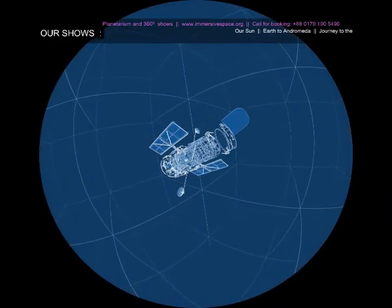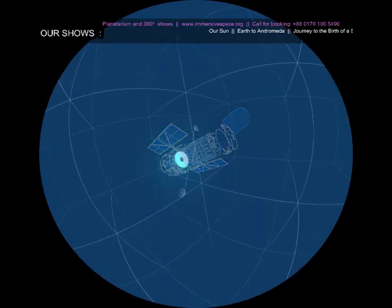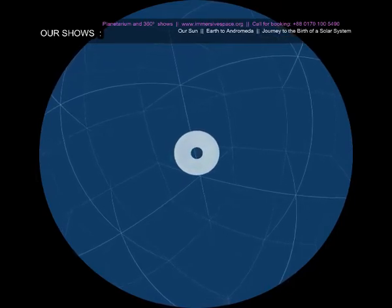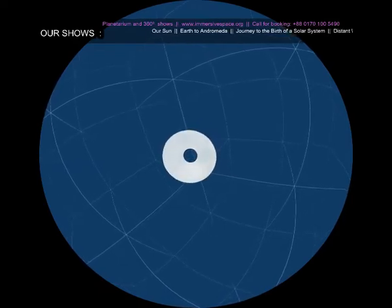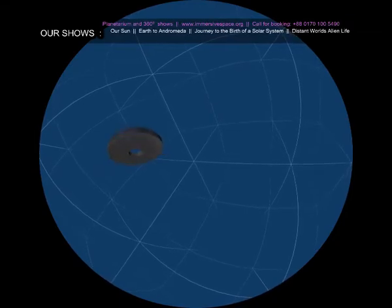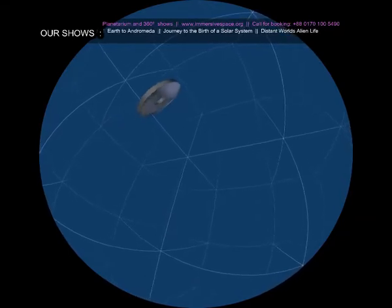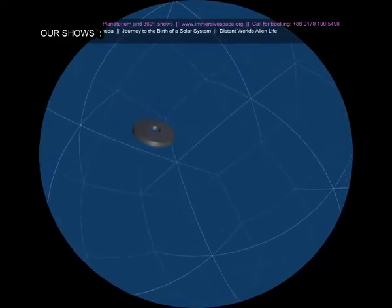At two and a half meters, or nearly eight feet in diameter, the primary mirror at the center of the telescope was designed to be one of our sharpest eyes on the cosmos. But the mirror had a defect. The mirror was slightly too flat — only by about one-fiftieth of the diameter of a human hair, which is something you could never pick up with your naked eye, but Hubble's optics are so precise that that tiny mistake led to the inability of the telescope to focus images properly.